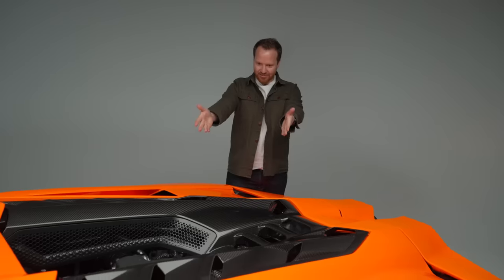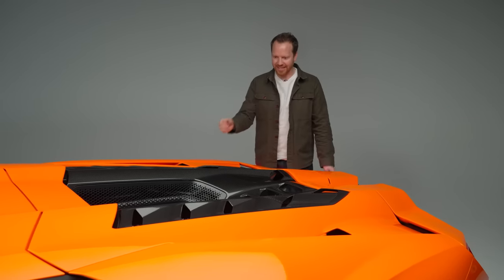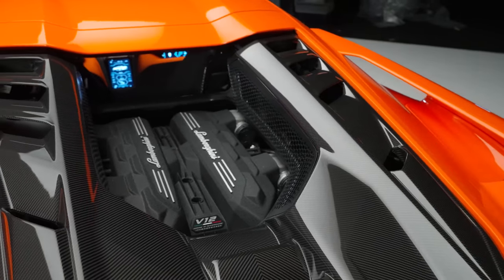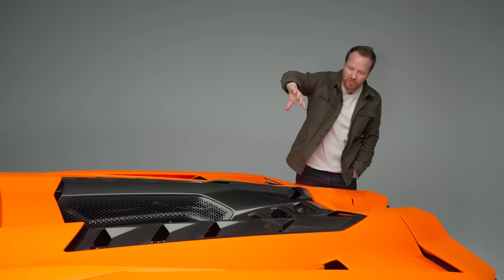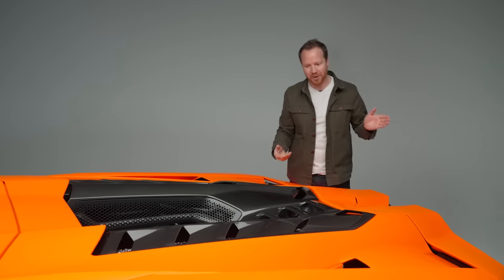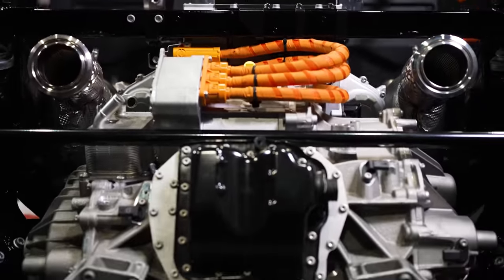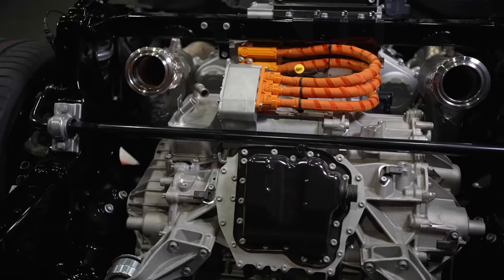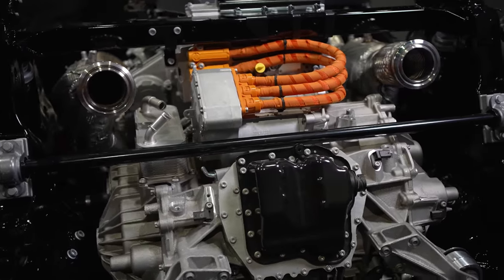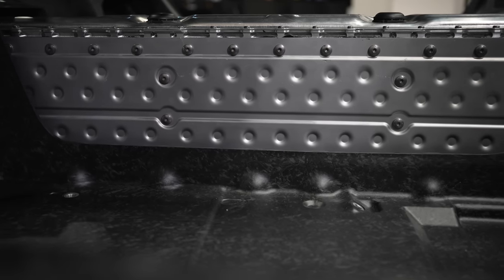Starting with the powertrain — it's on full display with no engine cover whatsoever, which is a great design detail. The engine itself is 17 kilograms lighter than the one in the Aventador and crucially has been rotated a full 180 degrees with the gearbox stuck on the back. Only two other cars in Lamborghini's history have had a transverse rear gearbox — the Miura and the Escena SCV12. The reason they've done it here is to free up space down the center spine of the car to house that 3.8 kWh battery.